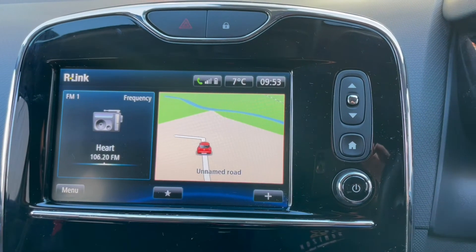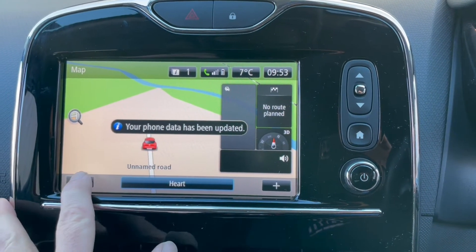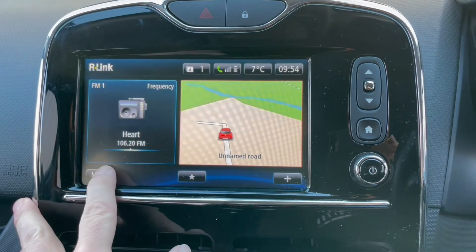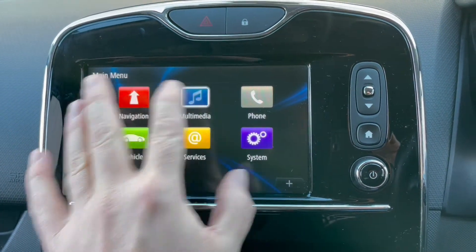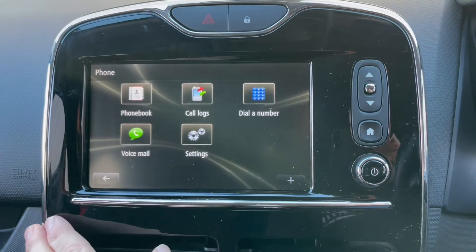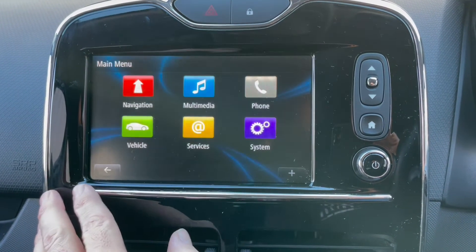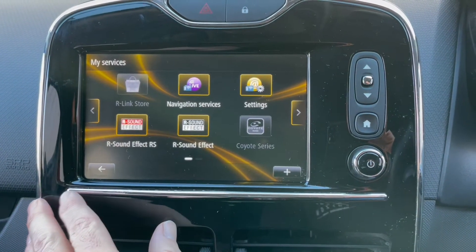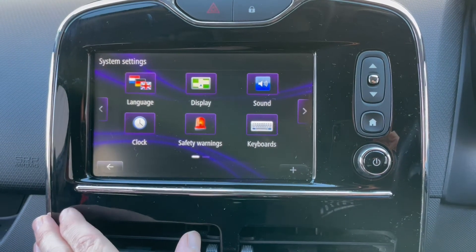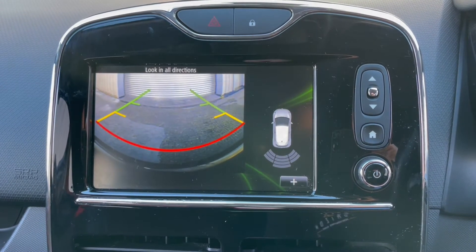There's a really good media system on these Clios — so much functionality. We've got navigation, radio, media, music streaming, Bluetooth phone connectivity, a range of different vehicle settings, and various system settings including sound adjustment, time, and language. If you put it in reverse, you get your parking sensors and your reversing camera through here as well.